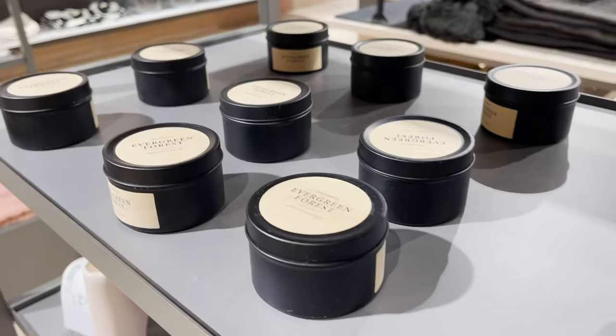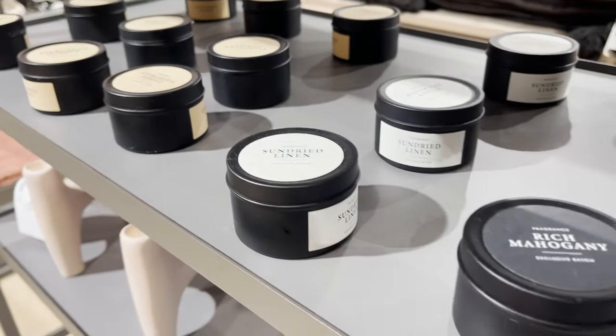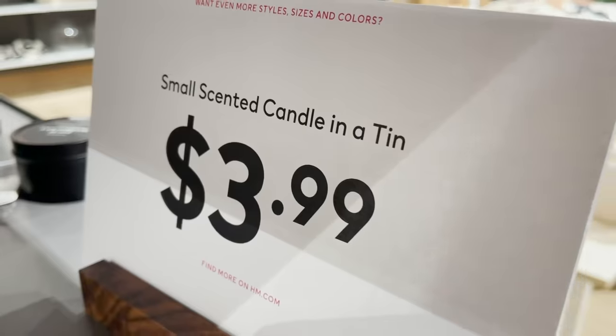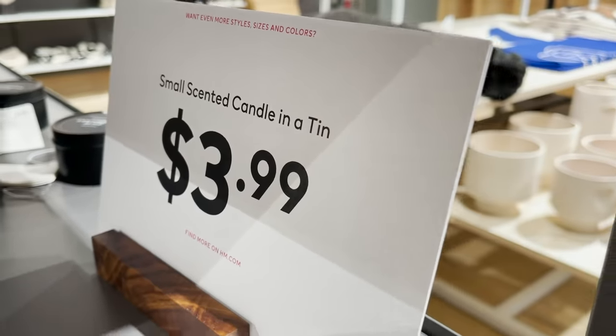If a store has candles, I'm going to be there to smell them and find all the best scents. This evergreen forest is definitely my favorite — it smells like a little Christmas tree.